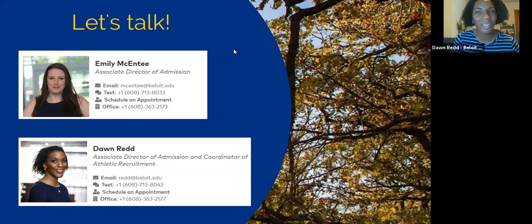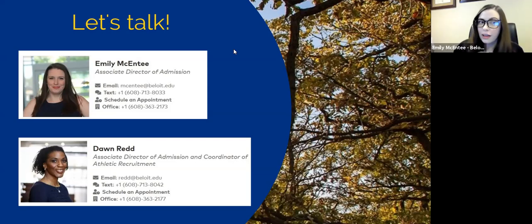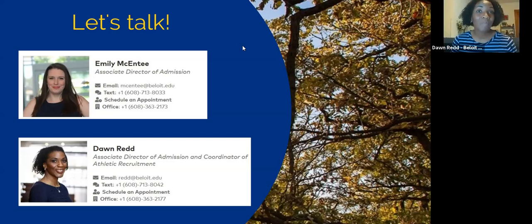A follow-up question: do student athletes earn scholarship money? We're a Division 3 school, so athletes earn academic scholarships just like everyone else — through their work in the classroom or through programs like Midwest Flagship Match. No Division 3 school offers athletic scholarships based on athletic skill.